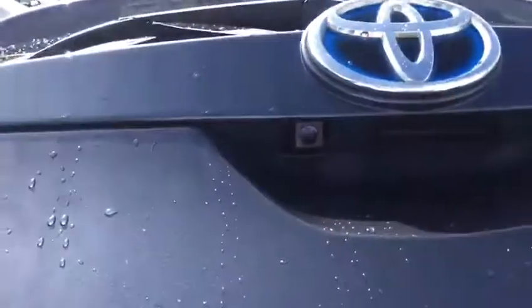Very generous boot space, and the rear seats do fold down in a 60/40 split for added storage. There's our reverse camera as well.